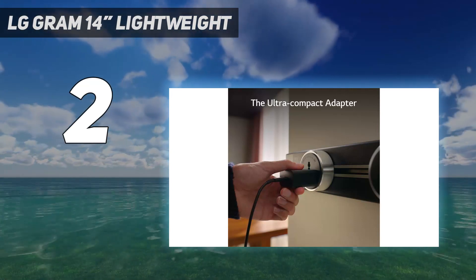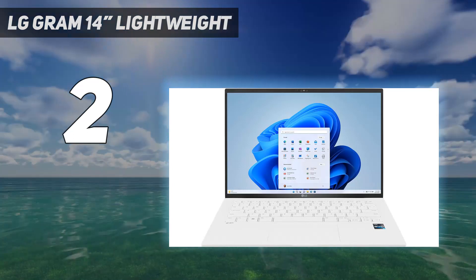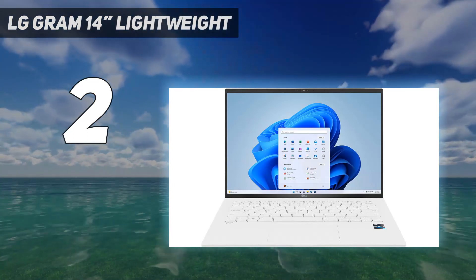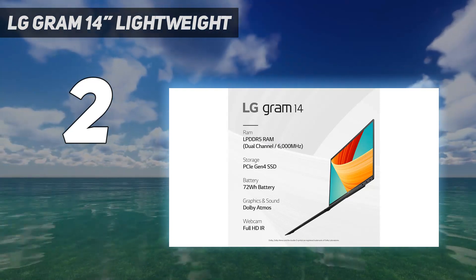Battery life sits around 10 hours of light use. And if you do need to charge the laptop, you can do so over USB-C, so you don't need to lug around a proprietary charger.